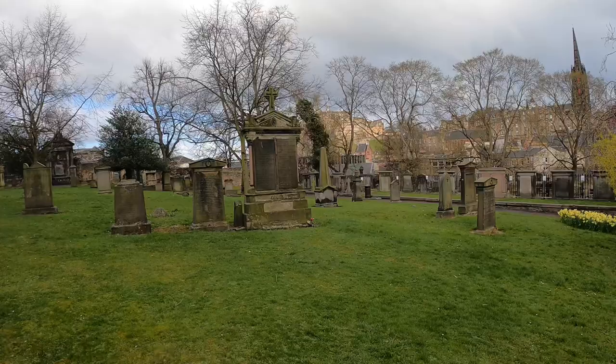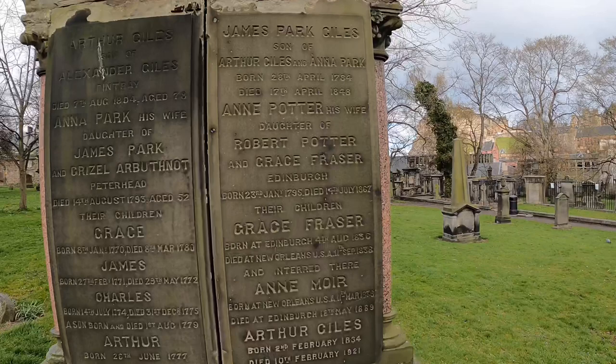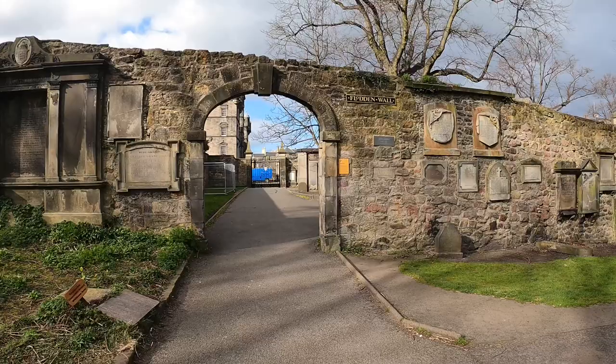In Greyfriars you'll find at least five graves where JK possibly got the inspiration for some of the names of the characters. This first one here — you'll see this is Robert Potter, Anne Potter. Could this be where she got the name Harry Potter? Incidentally, her mother is called Anne as well, so that might have rang a bell.